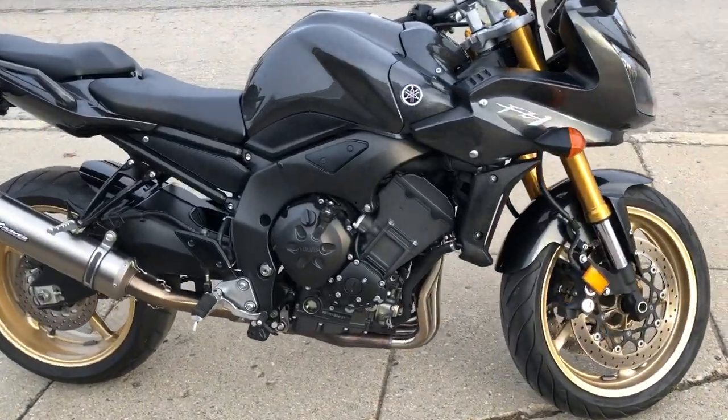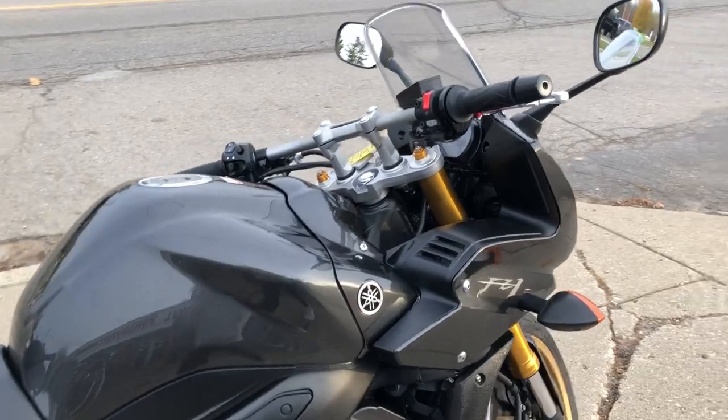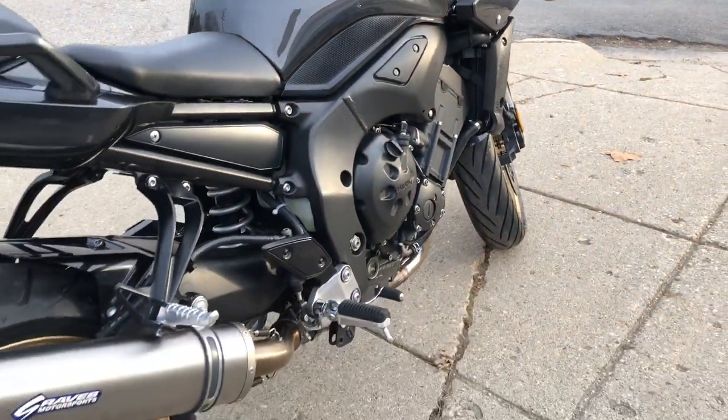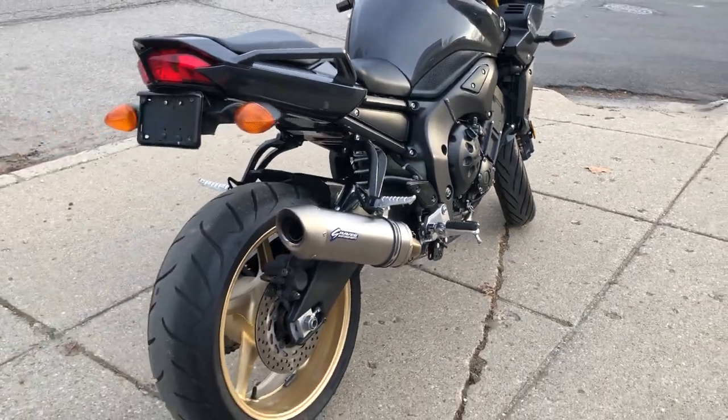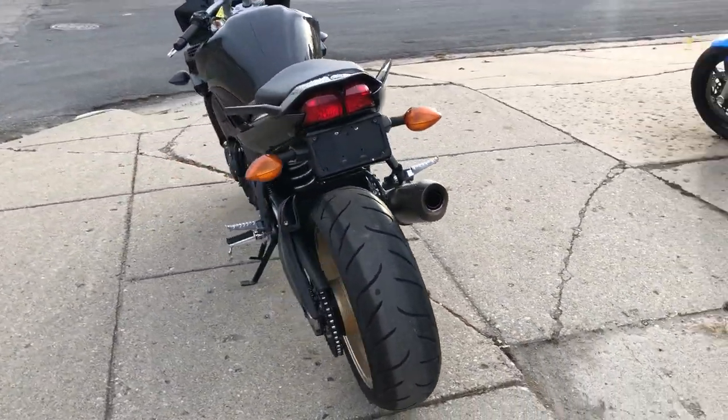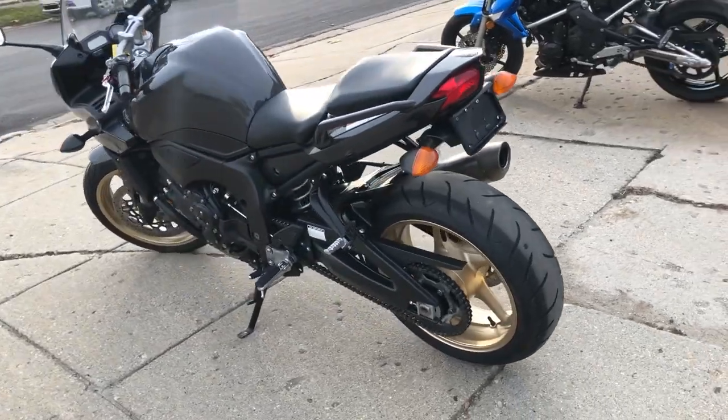Hey guys, approvalpowersports.com here doing some videos on some bikes that just came in. Check this one out. 2008 FZ1, only 11,577 miles. It's got that charcoal gray paint that shines like new. It's got a thousand cc fuel injected four-cylinder motor that runs strong.